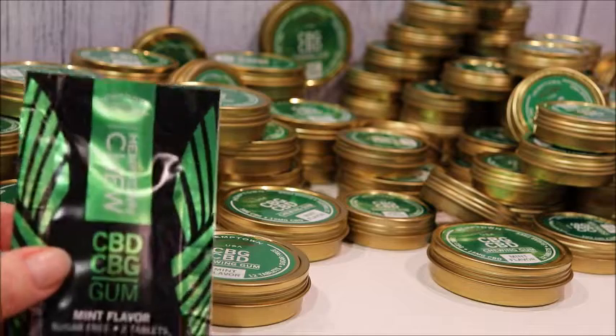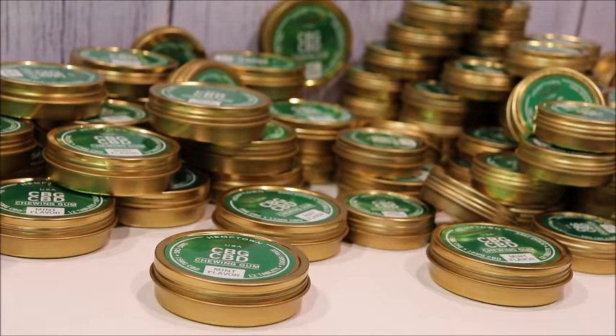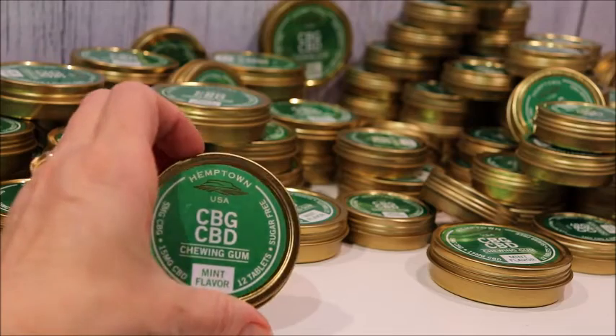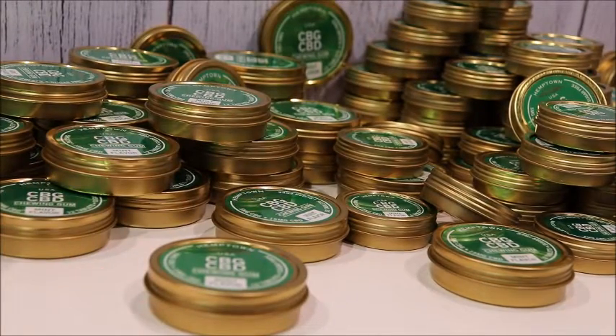The gum here is also a blend of CBD and CBG — 20 milligrams of cannabinoids per piece. We have that in the two-pack, and the gum in the 6 and 12-pack tins as well.